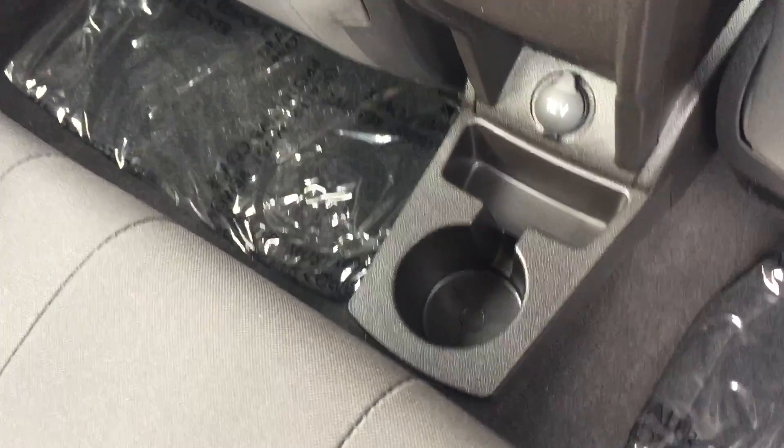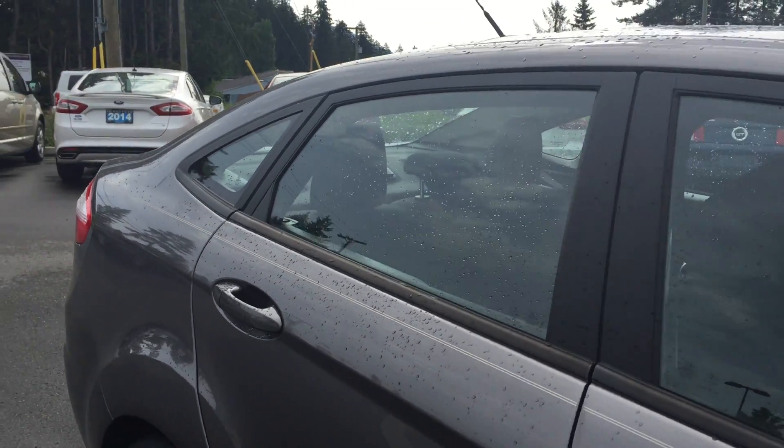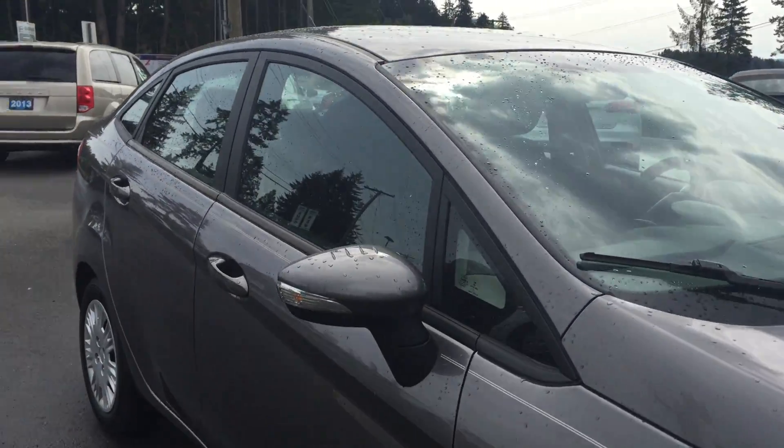15-inch wheels with nitrogen-filled tires, color-keyed side view mirrors and door handles. The gas cap is located on the left-hand side. The back end is quite unique. The trunk does open, or release, with the fob.